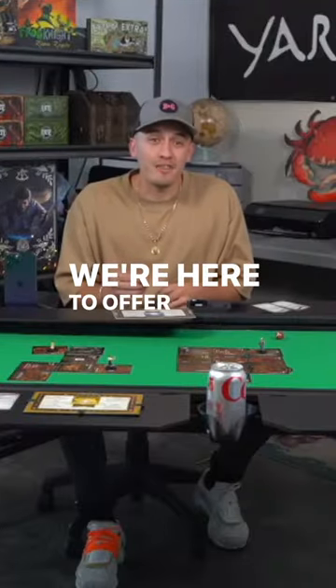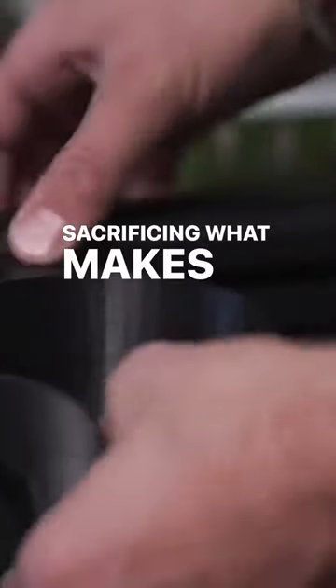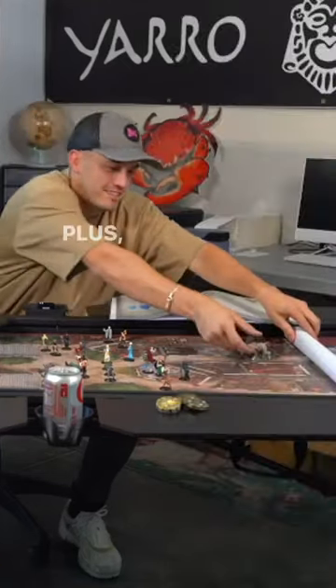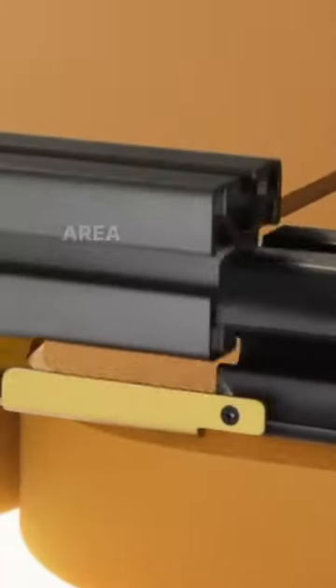We're here to offer an economic alternative to those other expensive gaming tables without sacrificing what makes a gaming table great. Our table is six feet by three feet, providing more room for all of your gaming needs. Plus, you can even combine two tables for an even larger play area.